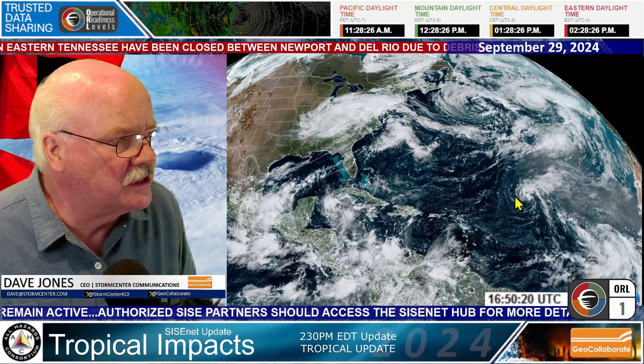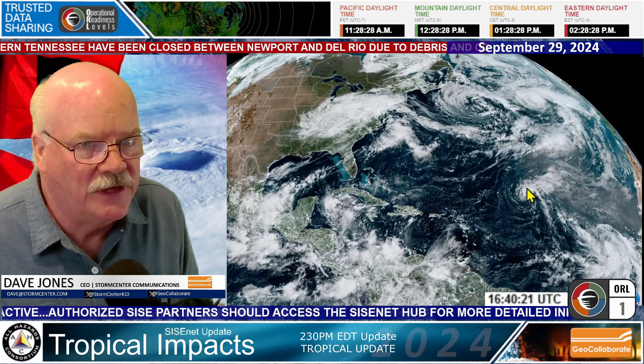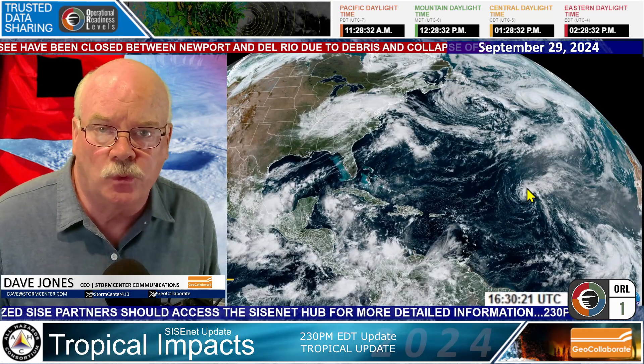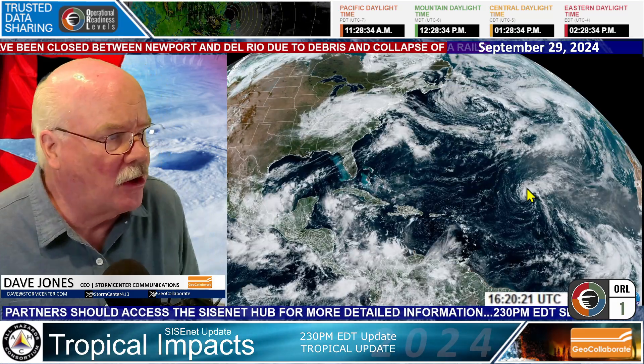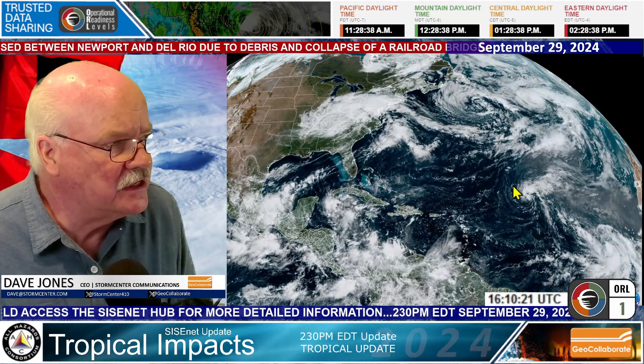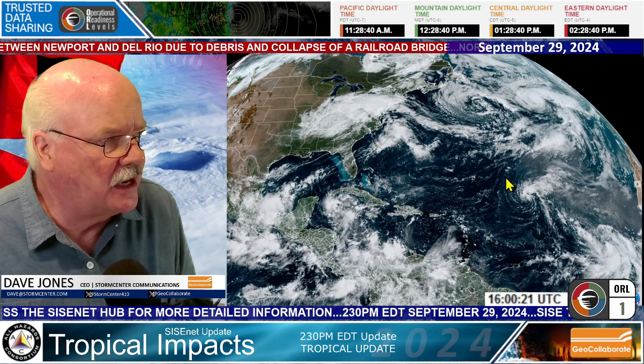Further down in the tropics, you can see this spin right here. This is Tropical Storm Joyce. Joyce now has winds of 45 miles per hour, poses no threat to land, and it will be dissipating over the next day or two.